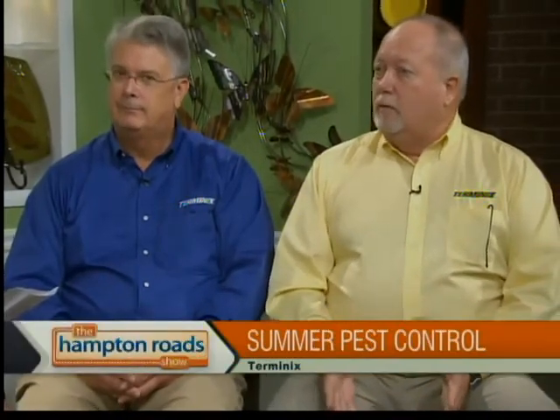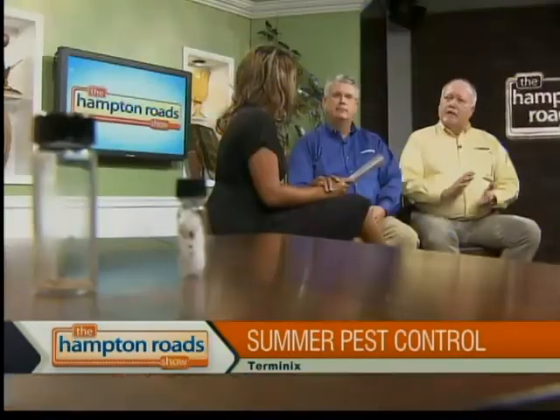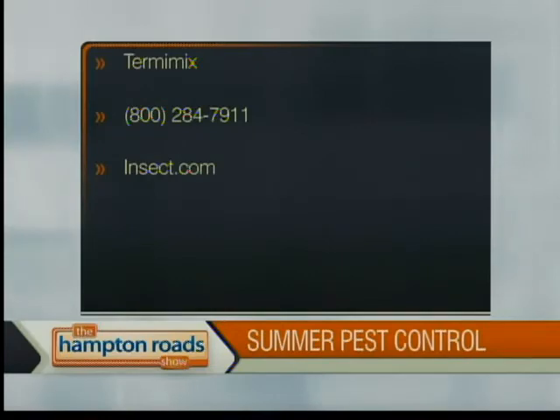Do you guys spray for all types of pests if folks want to call you? Well, if not spray, there's something to be done about all kinds of pests, and oftentimes it's a non-chemical approach. Physical exclusion is enormously important, along with sanitation and harborage reduction — where do these pests like to live, and take that nice place to live away from them. For more information on how to keep pests out of your home, call Terminix or visit their website at insect.com, or call 1-800-284-7911. Vernon and Jack, thank you both for being here.